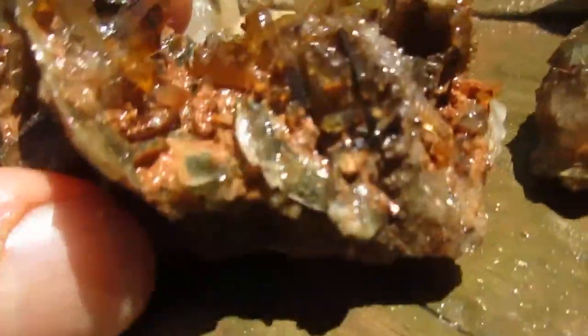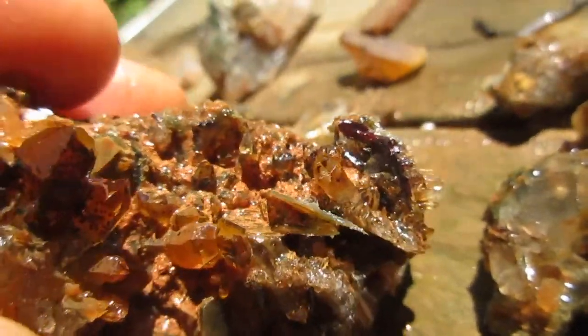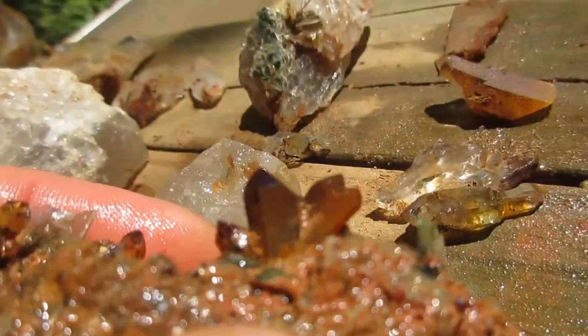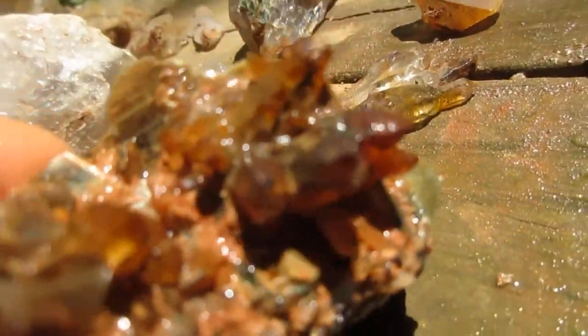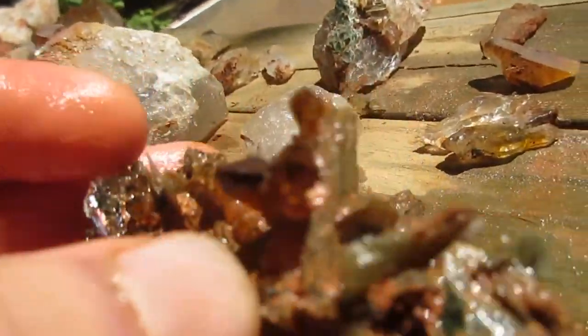Beautiful piece. Number one is a two-parter. See how it's got the rutile hidden down in there, and then crystals as well — mica. Beautiful piece. And then this is another part of it — the rutile up here, mica, but look at these crystals. Now granted they're all stained, but just beautiful.